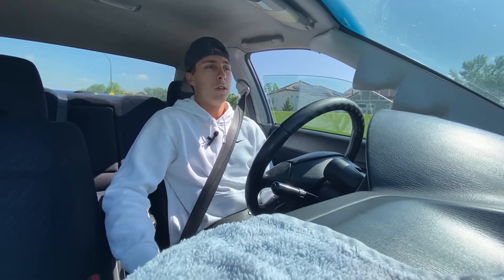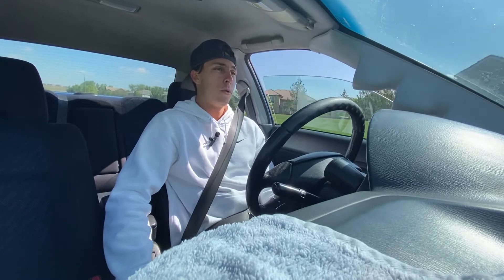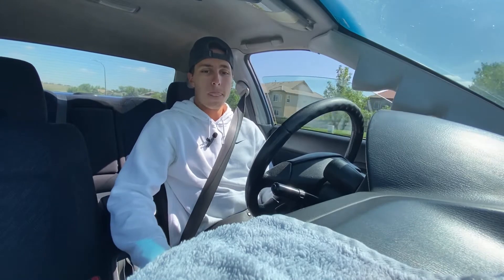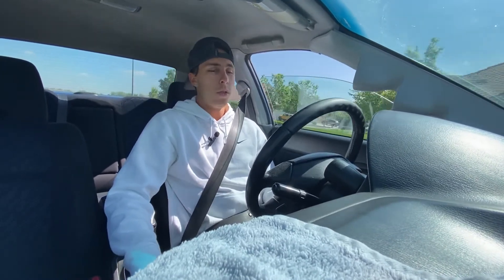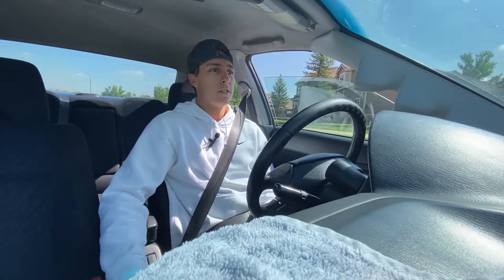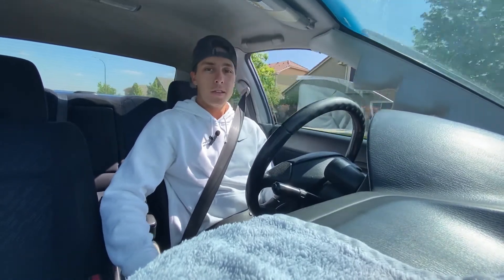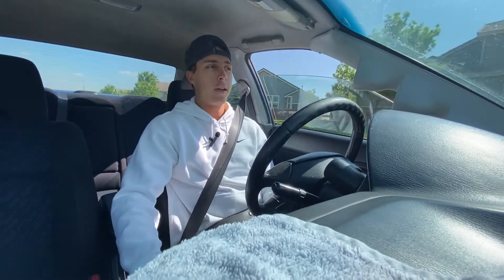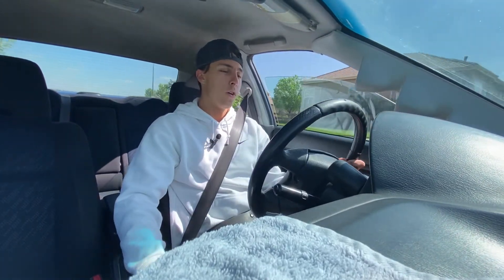It snows all the time and the weather here is so unpredictable, so all-wheel drive is super important — there are a lot of Subarus here in Colorado. Coming with owning a modded Subaru, there are cool noises: turbo noises, exhaust noises. The way the car is set up, it just backfires. You get little burbles on downshifts, and every once in a while you'll get a good backfire, which is always fun.